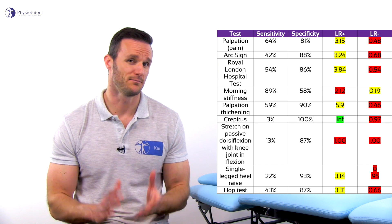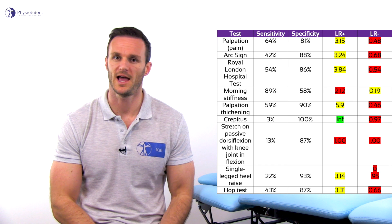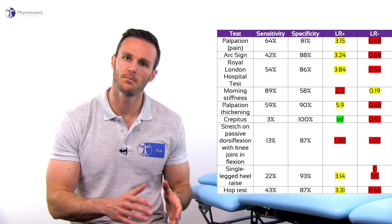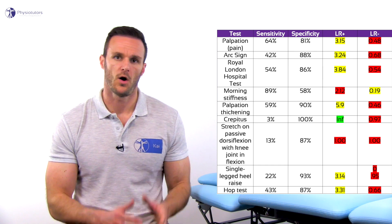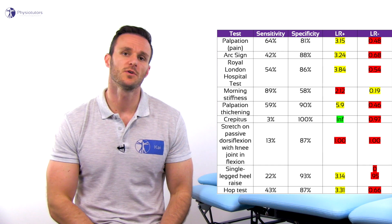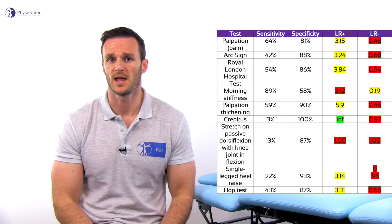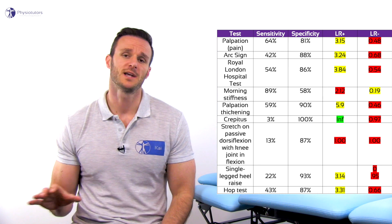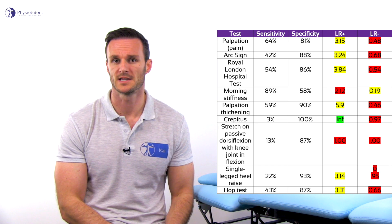Although palpation performs moderately, most tendon experts state that palpation has only little added value in diagnosing Achilles tendinopathy, as tendons are often tender on palpation in asymptomatic subjects as well. On top of that, the presence of crepitus seems to be a good item to confirm the diagnosis. However, crepitus is often present in paratendinitis of the Achilles tendon, which is a differential diagnosis that will need different management, namely rest and topical NSAIDs.